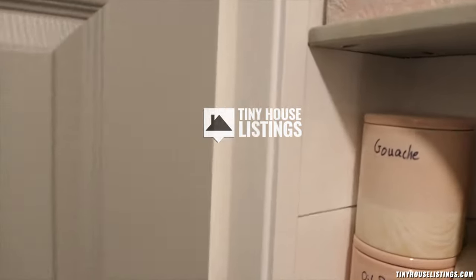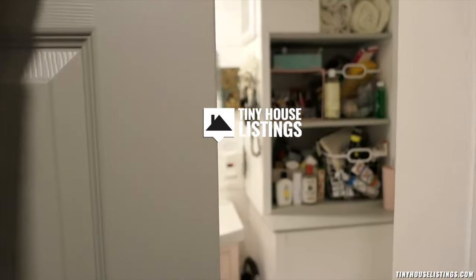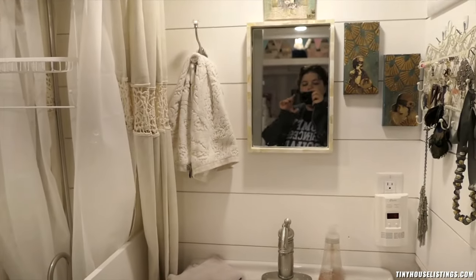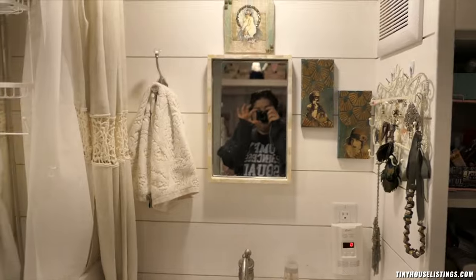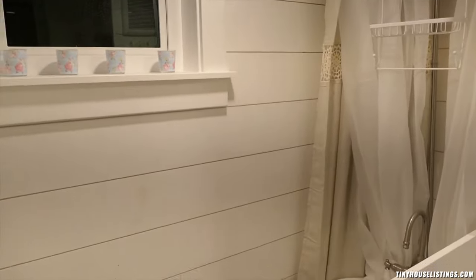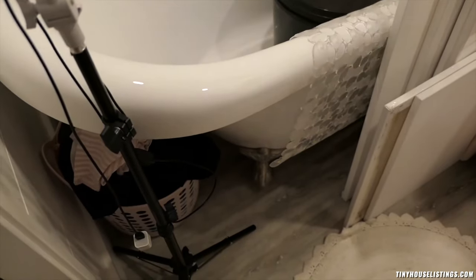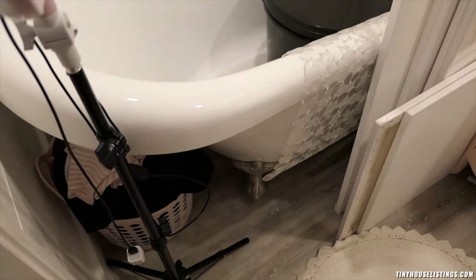The bathroom is actually a lot roomier than I thought it was. It's got this lovely gray pocket door that keeps it where it needs to be. We've got the whole space, the shower, and there is a clawfoot tub. These are the Victorian details that I was super excited about having.